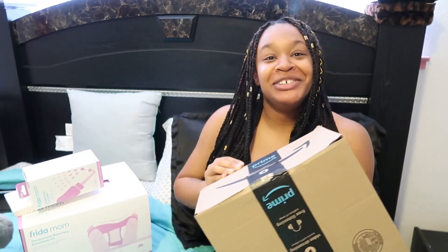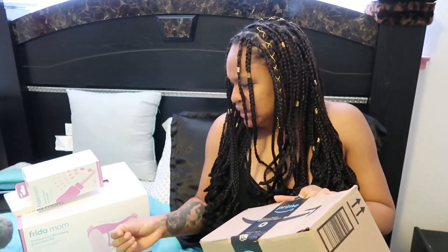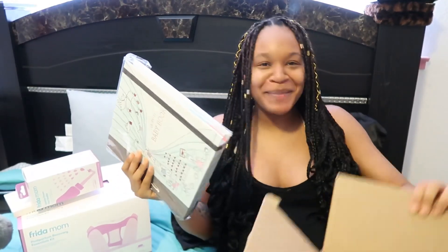I honestly don't remember what's in this box so let's open it. I forgot to get scissors and I'm too lazy to go get them. My mom's on the phone — I totally would just call her and she'd come to the rescue because that's my mommy.